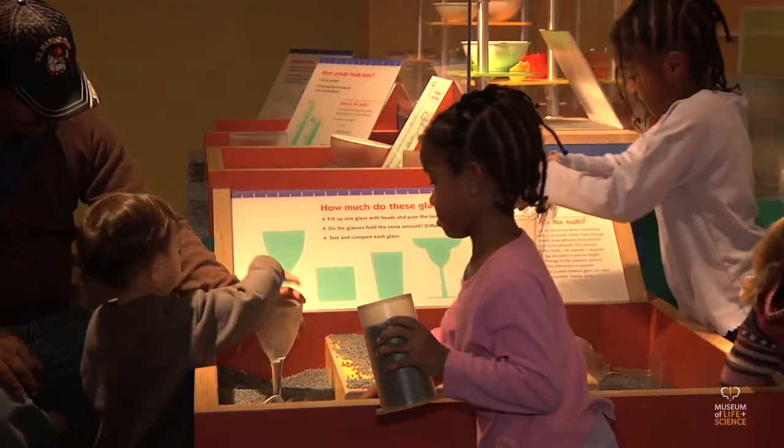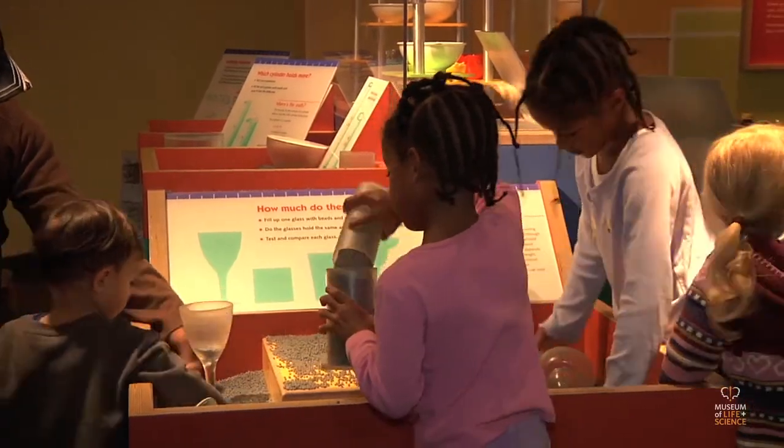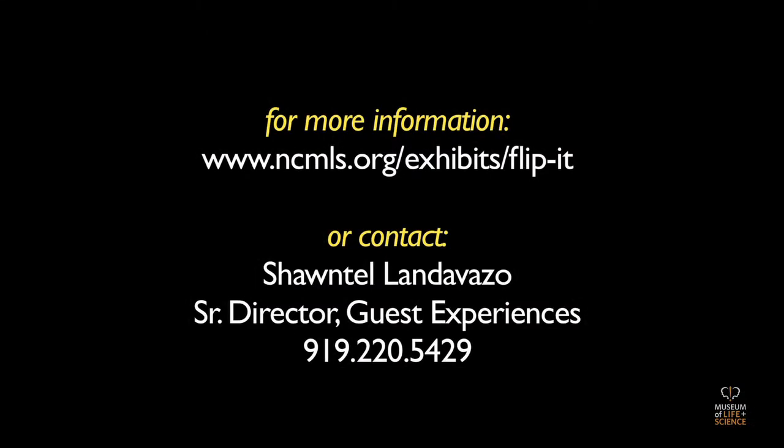Flip it, fold it, figure it out — Playing With Math is now available for purchase through the Museum of Life and Science. For more information, visit our website or contact Chantelle Landa Vasso, Senior Director, Guest Experiences.